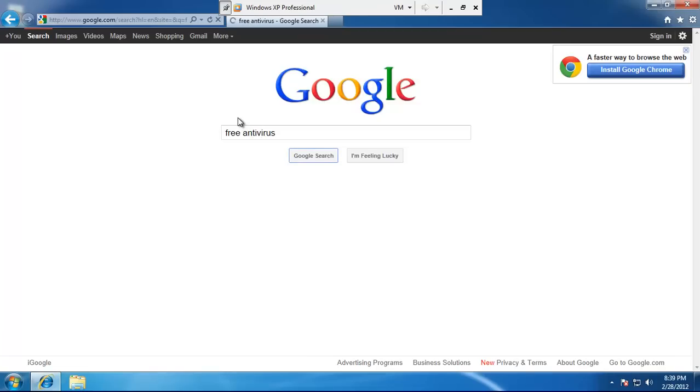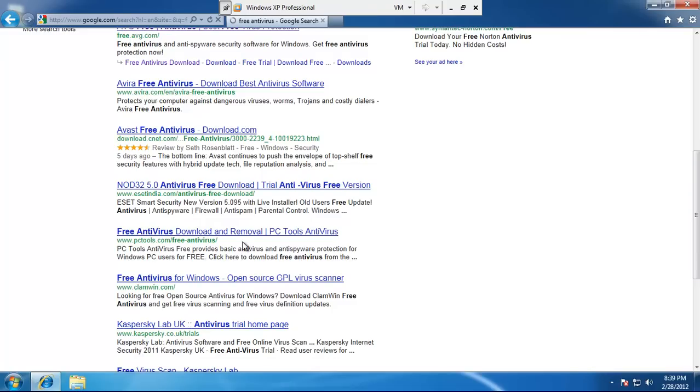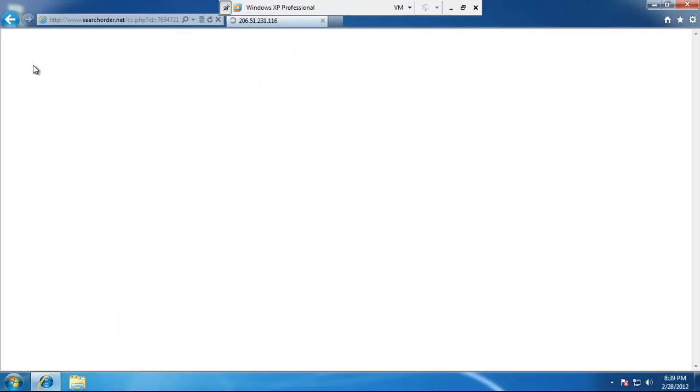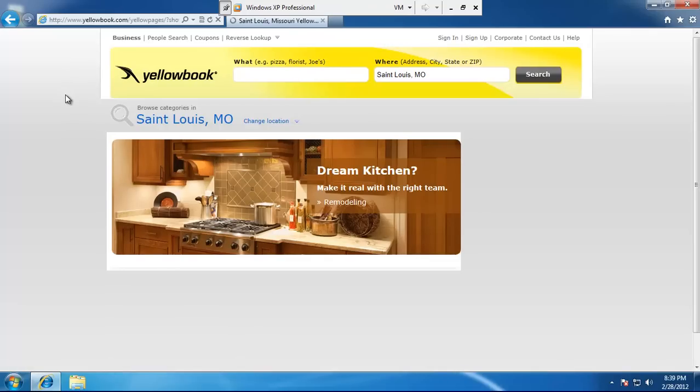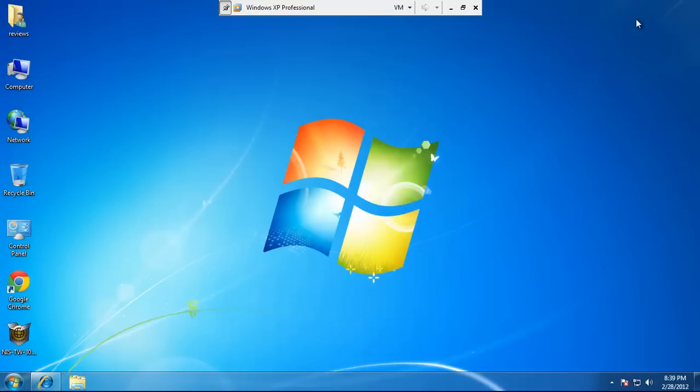Let's search for free antivirus and see if I can get another redirect. Let's try PC Tools - see if we get redirected there. It's not every search that gets redirected, just a few, to keep under the radar, but right now it's taking over hardcore - redirecting us through a series of sites and going right to Yellow Book. Somebody might have some kind of affiliate program with Yellow Book and might be getting paid somehow. Basically, we're really infected - you get the idea. Let's get right to it - I'll go ahead and install Norton.